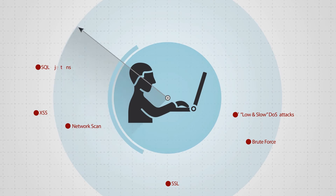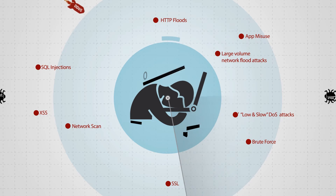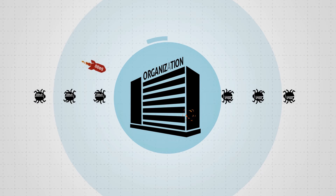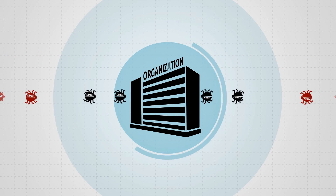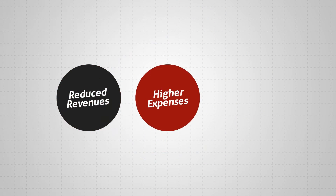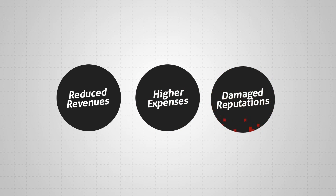Are you tired of fighting prolonged attack campaigns? Can your organization withstand today's sophisticated DDoS attacks? Organizations are challenged by constantly evolving threats, resulting in reduced revenues, higher expenses, and damaged reputations.